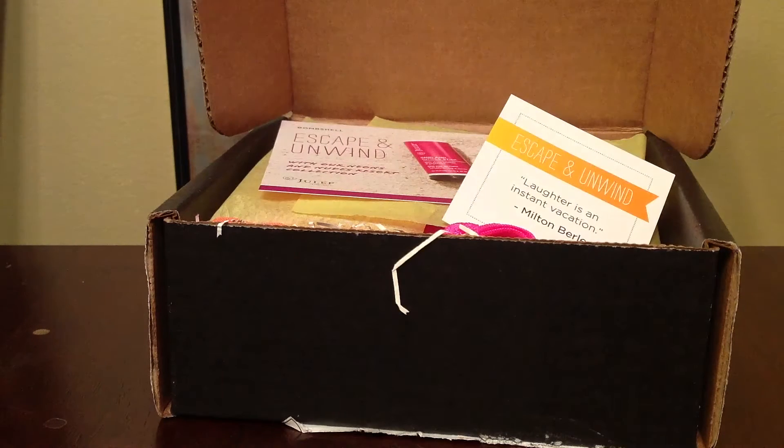Hey guys, so I just received my Julep Maven box in the mail today and this is for the month of January. Today is December 31st, so I'm really happy to receive it.